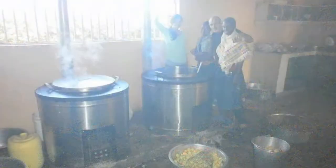We provided funds for cooking pots and cooking supplies. These stoves are specifically designed to use very, very little wood, and as you can see, they will cook for 90 or more children at good speed.